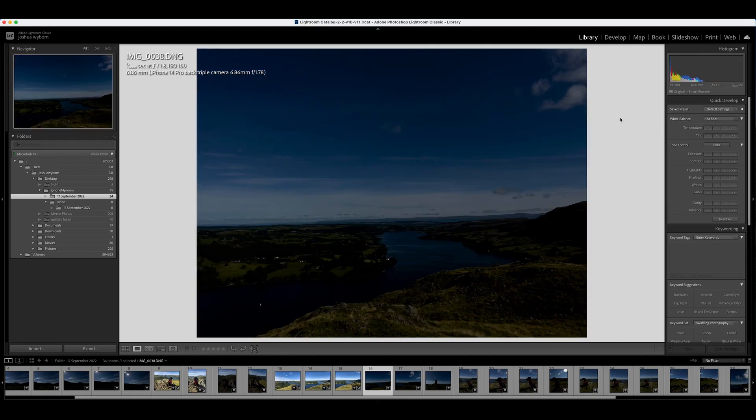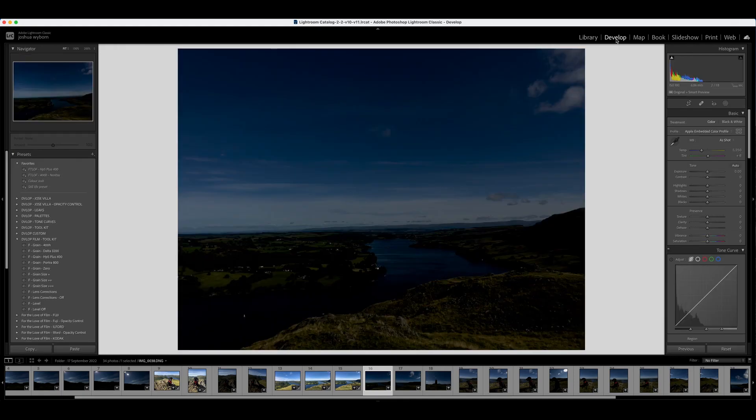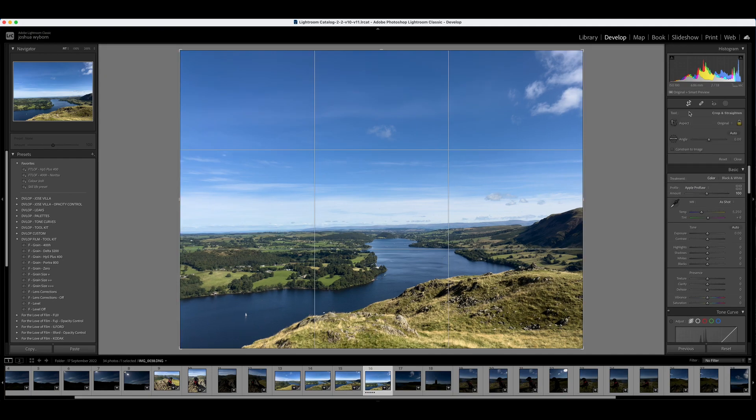Another thing to show you: this is how quite a lot of the files get imported into Lightroom. If I head to Develop, we can see that the embedded color profile needs to be changed to ProRAW — and when we do that, that's more what we're looking for. I'm going to give this one a one-star rating so we can work on it and use it as a reference for everything else. First of all, we just want to crop.